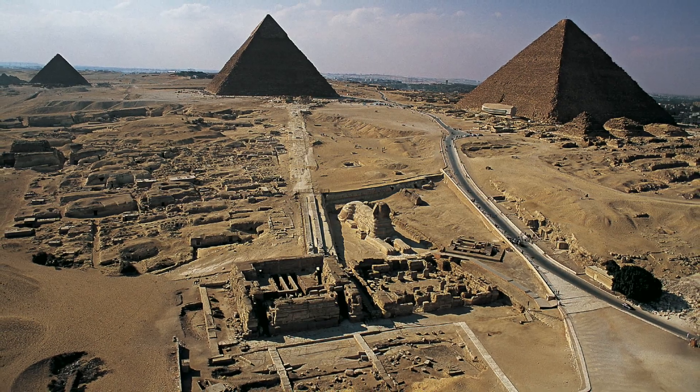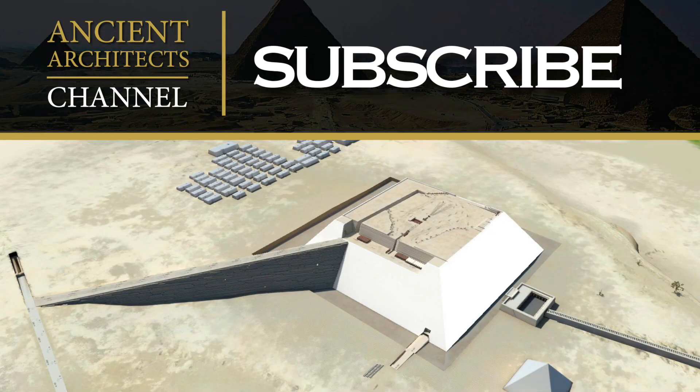Please comment your thoughts below. Thank you very much for watching this episode of Ancient Architects. If you enjoyed the video, please subscribe to the channel, like the video, and leave a comment below.